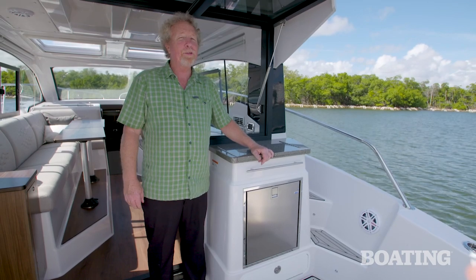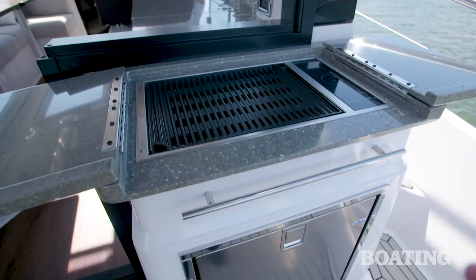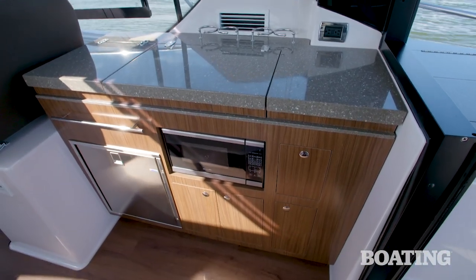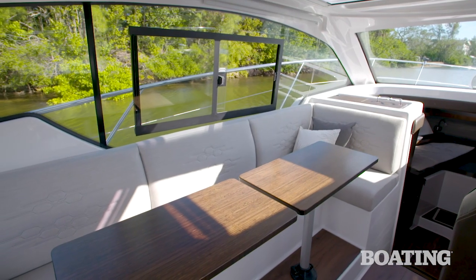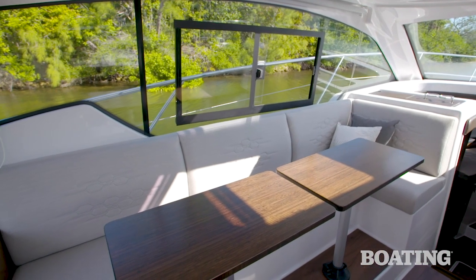Amenities aboard the Four Winds V355 Coupe are abundant. In the cockpit, there's a refrigerator with a grill. In the cabin, there's a full galley behind the helm, complete with a sink, undercover drawers, and another refrigerator. Then on the port side, there's a long double table, so you can sit down and enjoy a meal with your family or friends.